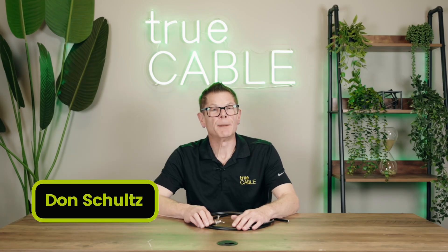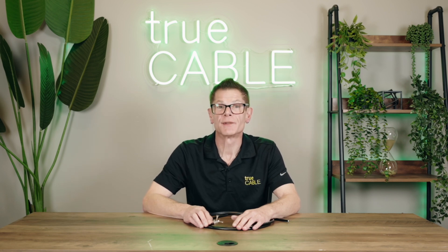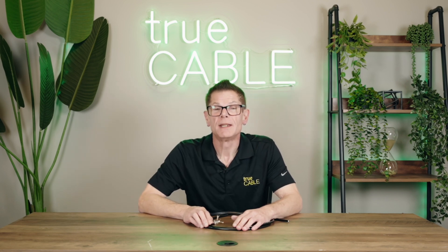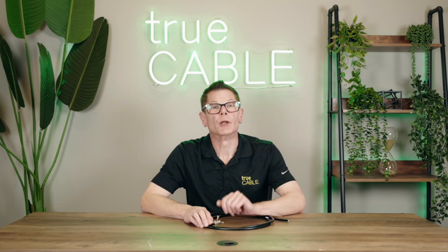Hey there YouTubers, it's Don from Shirt Cable and today we're going to talk about debunking common misconceptions and myths surrounding coaxial cable. Hold on just a moment, I'll be right back and we're going to get into it.